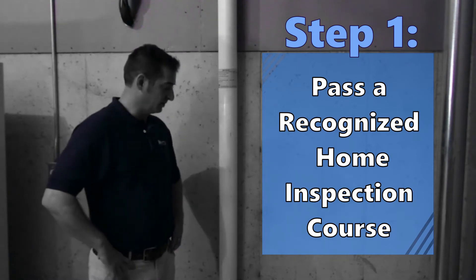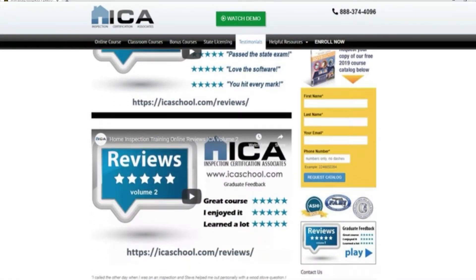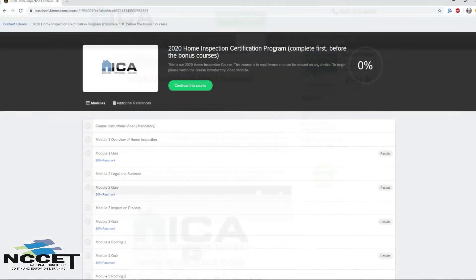Step 1: Enroll in an Alaska recognized home inspection course. The most popular course in Alaska for new home inspectors is offered by us, Inspection Certification Associates.